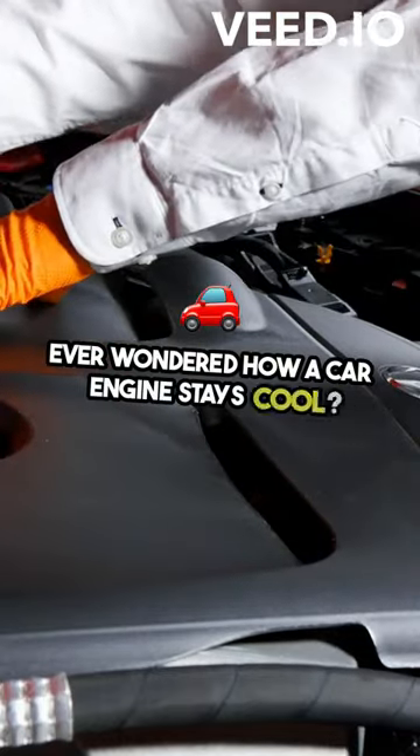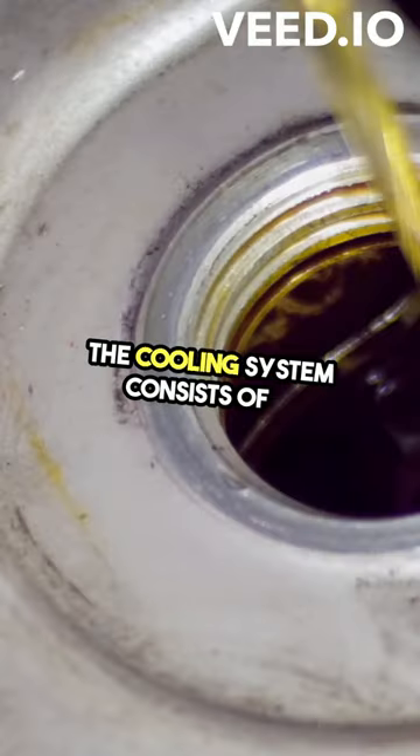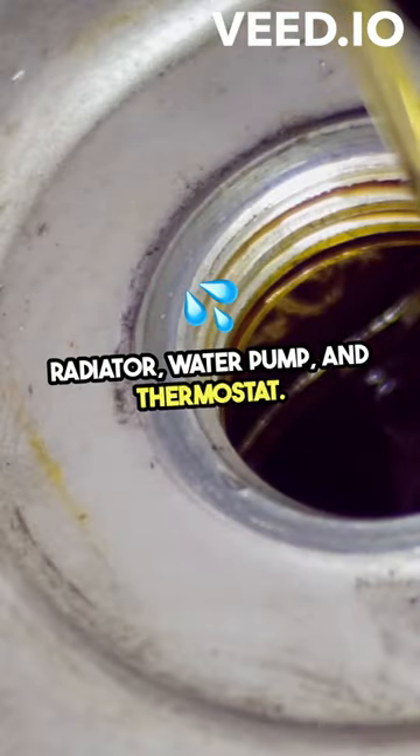Ever wondered how a car engine stays cool? Let me break it down for you. The cooling system consists of a radiator, water pump, and thermostat.